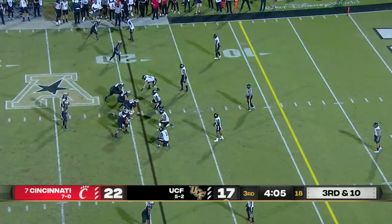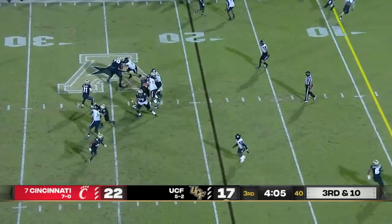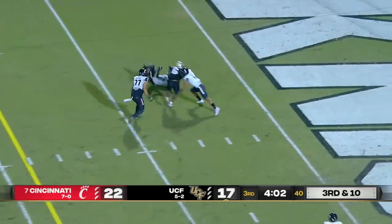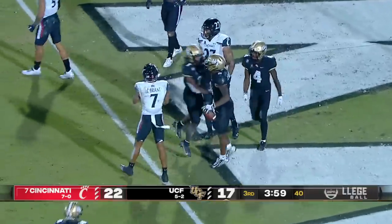Greg McRae in the backfield. Gabriel over the middle, has his man Williams, put his hat down — Touchdown, UCF!